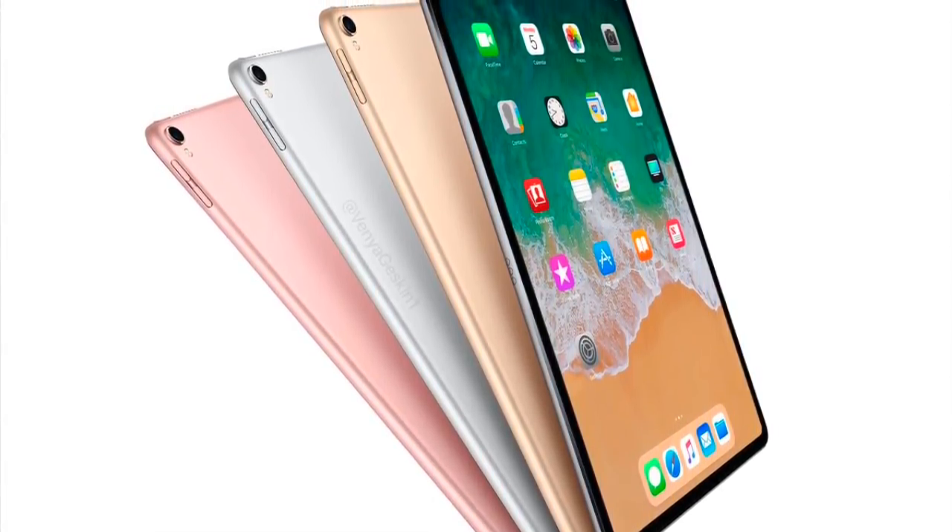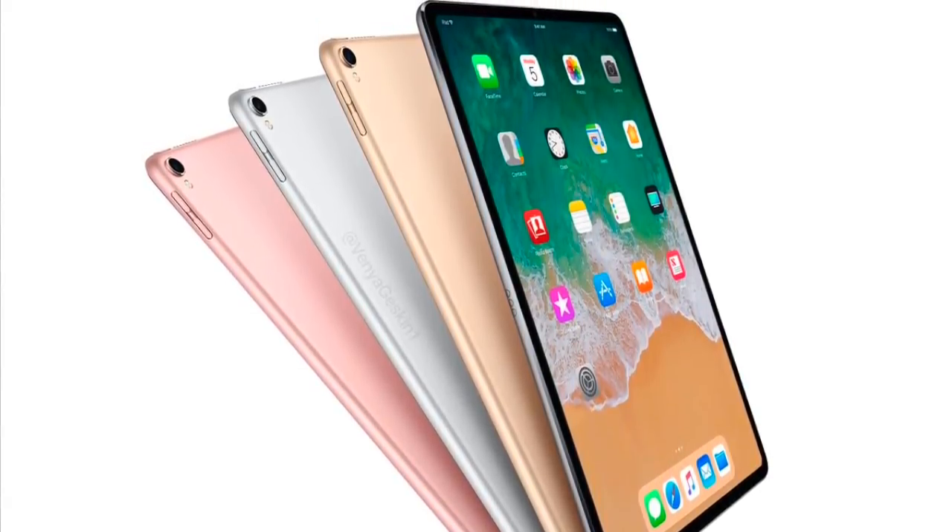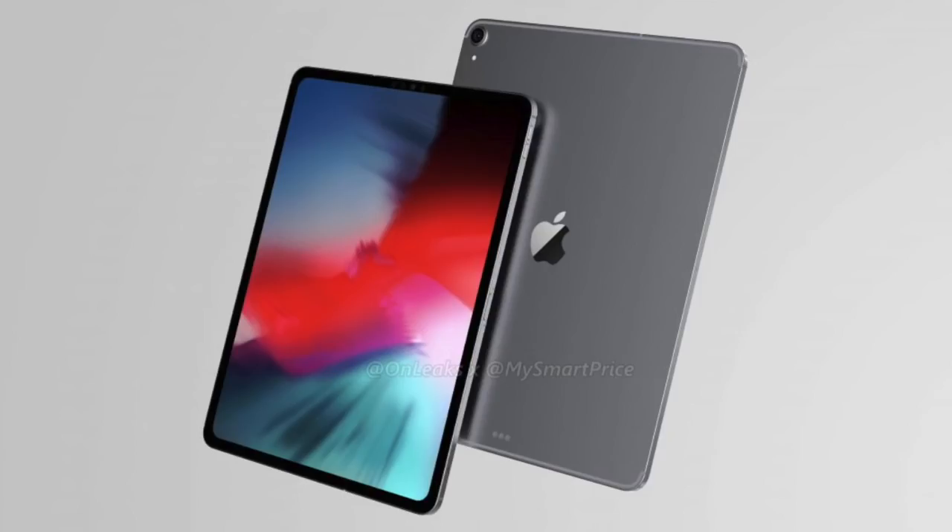What's up guys, this is iTechIwan here. We are less than 4 days away from the big reveal of some long-awaited Apple products, the biggest one being the refreshed iPad Pro.